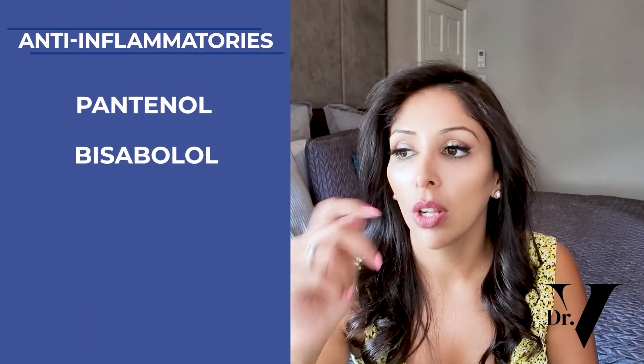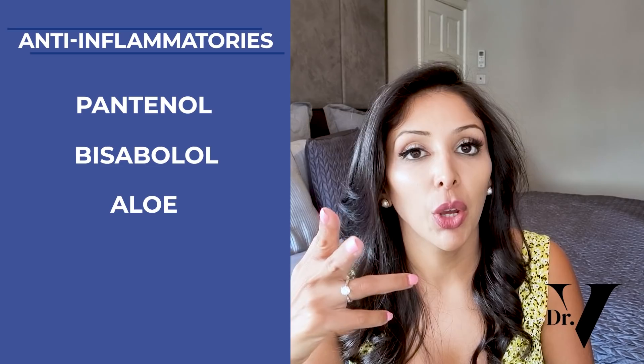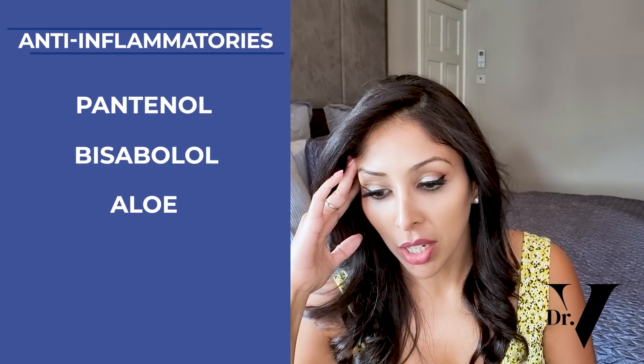The next category of ingredients would be anti-inflammatories, and I really love these because for us, if your skin is under assault constantly from UV, wind, and temperature changes, we really need to soothe our skin — otherwise your skin is constantly fighting and not repairing itself. So I'm a big fan of anti-inflammatories: things like panthenol, bisabolol, aloe, and allantoin — that's another one I use a lot in my creams.